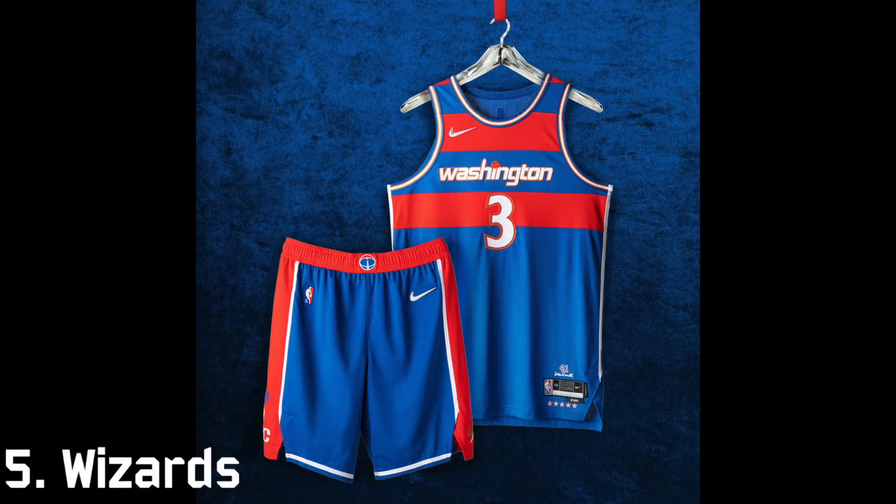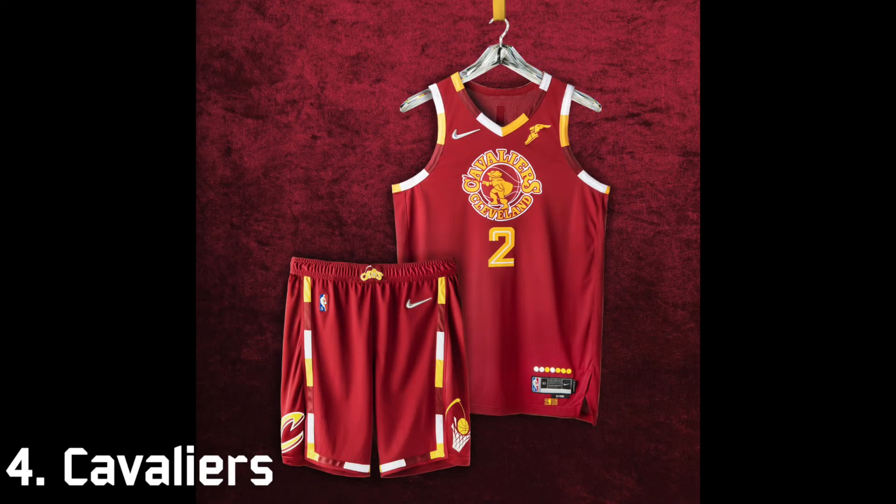Coming in at number five is the Washington Wizards. The Wizards used to be called the Washington Bullets and this is kind of a tribute jersey to that. I really like the throwback — I love the striping and the blue really catches my eye right away. The fourth best city edition is the Cleveland Cavaliers.